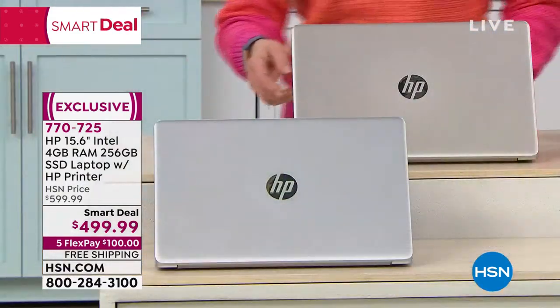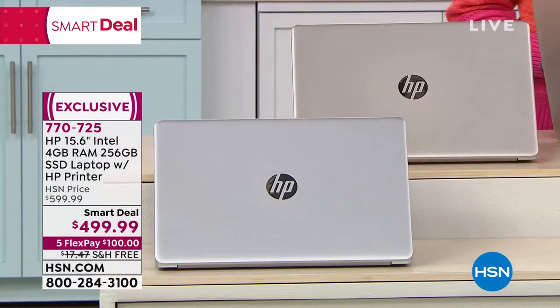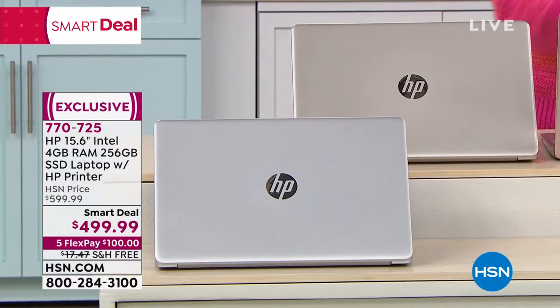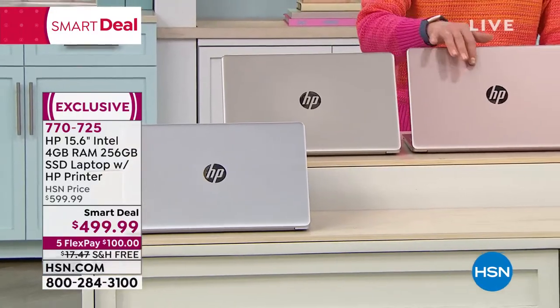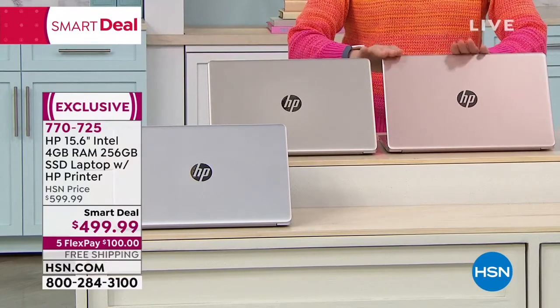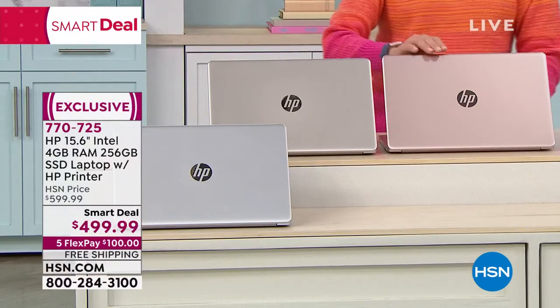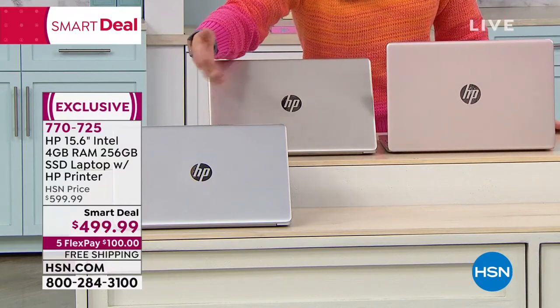Then we also have this gorgeous — I'm going to put it with the rose gold so you can see the difference. We have rose gold, and then we have kind of this champagne-y gold. It's very subtle, but I love HP's version of rose gold. It really is a rose gold. And then we have the classic brushed silver.